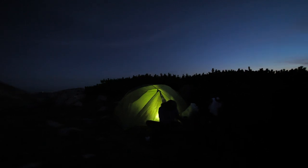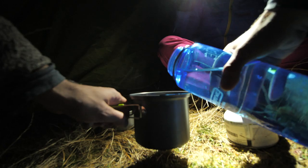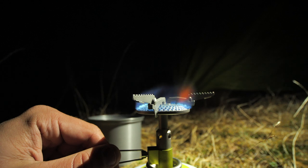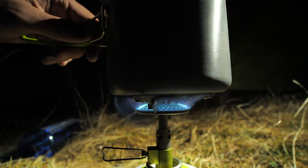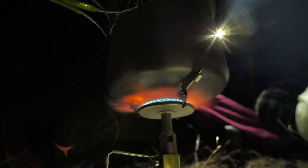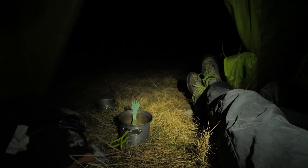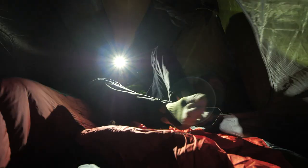Our little home for tonight is ready. Now let's make some food. Before some late night magic happens, make sure you set your alarm according to your plans. Wondering how you fly with all that gear? We'll talk about that in the morning.